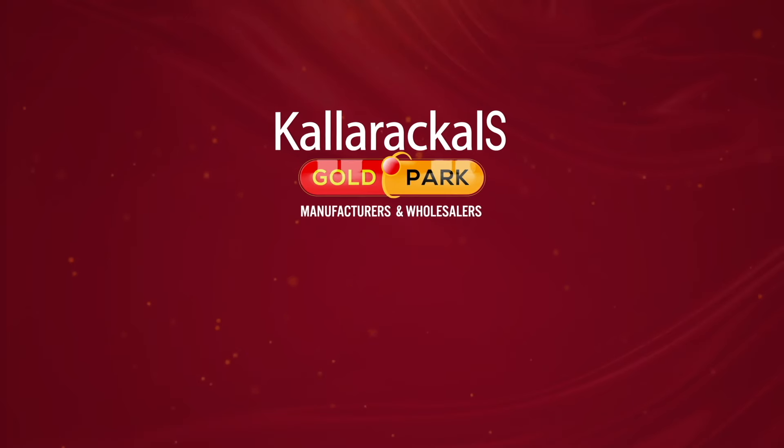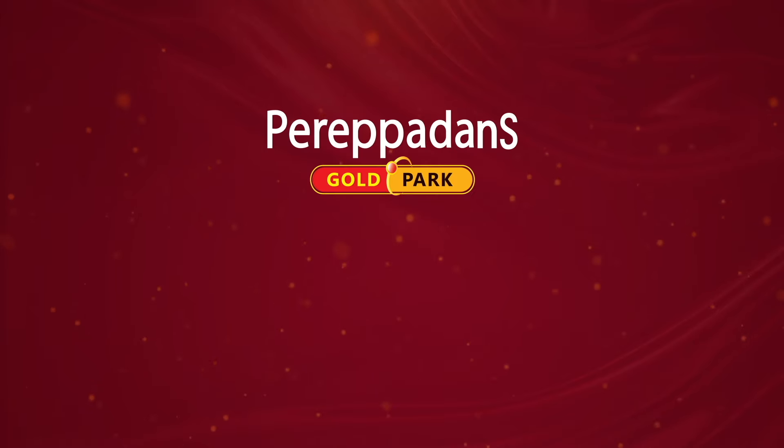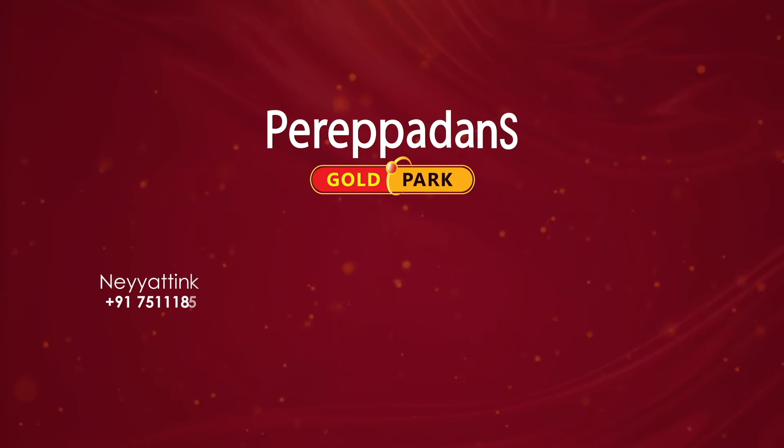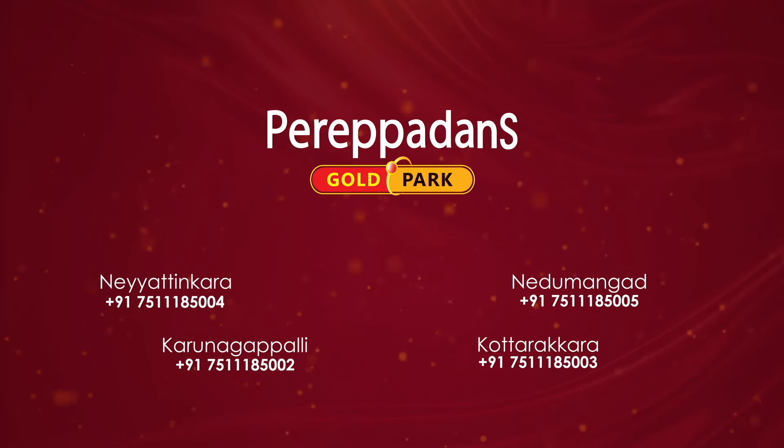Coloricals Gold Park — manufacturers and wholesalers. Main road, 500. Our sister concern: Perepadans Gold Park. We are going to showrooms in the world. Corporate office, Trishur. I'll see you soon.